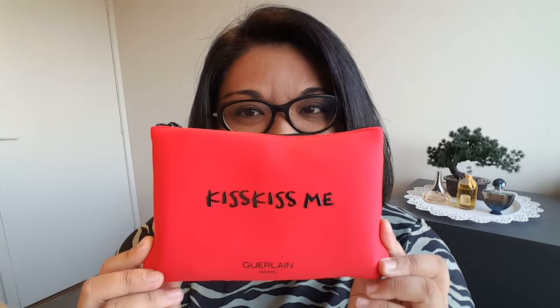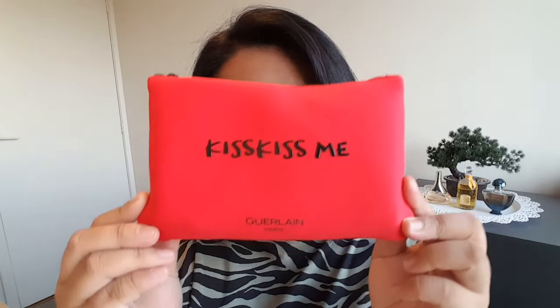So it came with a little red makeup pouch bag. It says Guerlain. And this fragrance is a Guerlain perfume. It says Kiss Kiss Me — I think that's a collection of lipsticks, if I'm not mistaken. Anyways, it came with a whole bunch of goodies in here. I just love freebies so much.